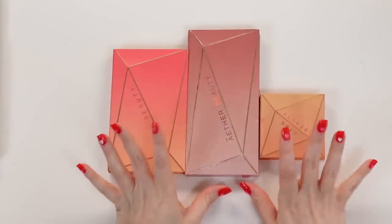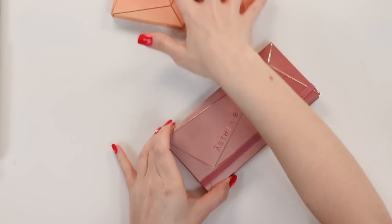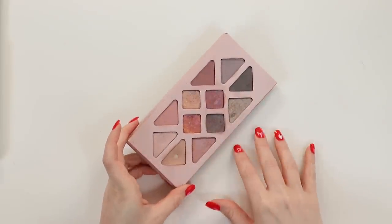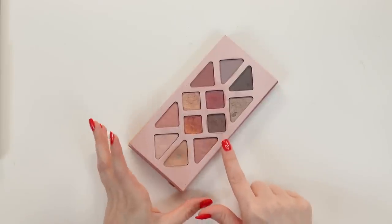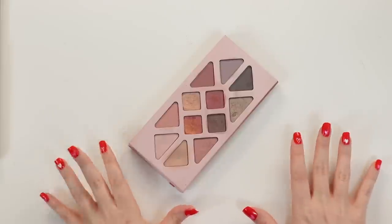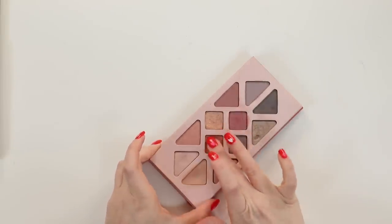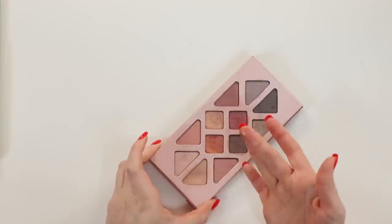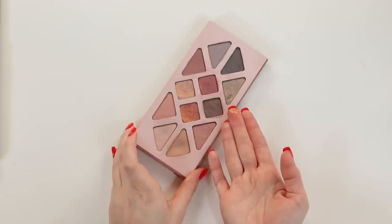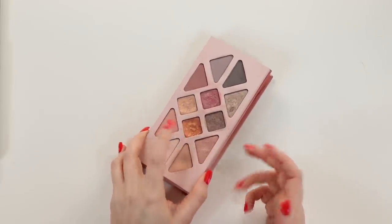The next brand is Aether Beauty. Starting with the Rose Quartz palette — this is the old version, which is no longer sold, though they do sell an updated version. I've had this for a while and I love it for a really soft, rosy look. The mattes are what I love the most — they are just so unbelievably blendable, more so than any other shadows I own. These four shades in the middle are really fun, especially one that's like a fiery coral duochrome. The shimmers absolutely need to be layered over a glitter primer to show up to their full potential, but they are so gorgeous when you do that.